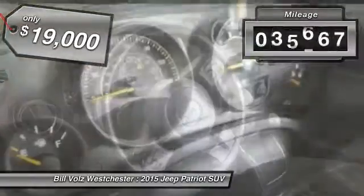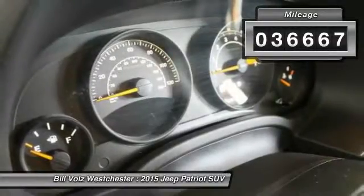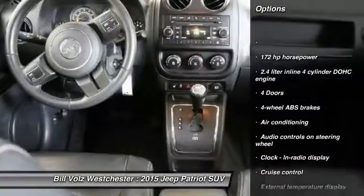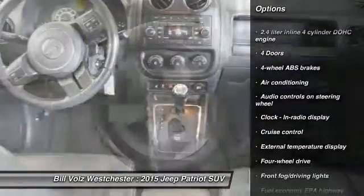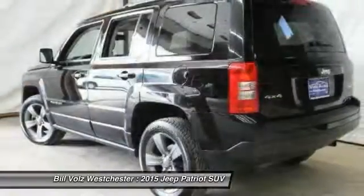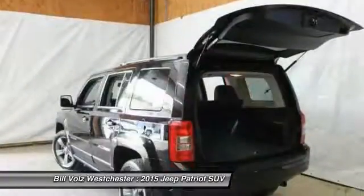This vehicle has less than 40,000 miles. Here are some of this vehicle's great options: traction control, cruise control, fog lamps, power windows, heated driver's seat, remote power door locks, tachometer, and heated passenger seat.